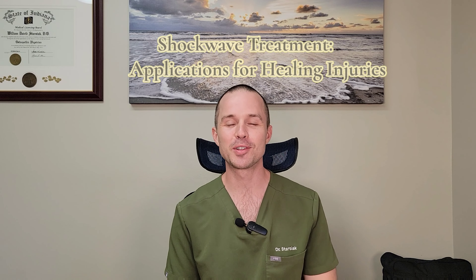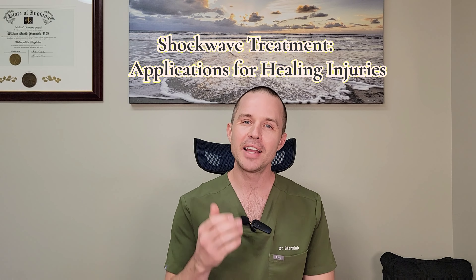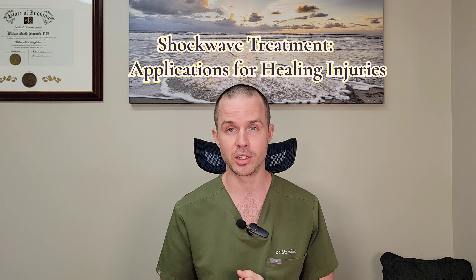Hi, I'm Dr. William Starzyak with Starzyak Osteopathic Clinic, and in this video I want to share with you about shockwave therapy. Shockwave therapy is pretty awesome for a lot of different conditions. It's a way of producing shockwaves into the body. Some people may have heard of using this for breaking up kidney stones — that's a much higher level of shockwave than what we would use for something like tendinosis, chronic tendon inflammation, tendonitis, or a fasciitis like plantar fasciitis.